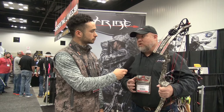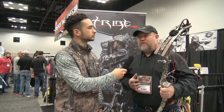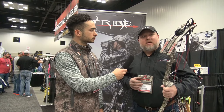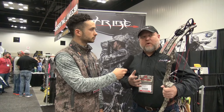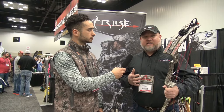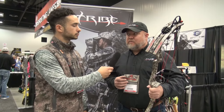We kind of went back to the drawing board a little bit on the bow. We just switched to a binary cam system. What that does is it gives us about 5 feet per second faster — we're at 340 fps on this Kinetic. This bow is a 32 inch axle-to-axle, it's a 6.5 brace height. Just a mean killing machine.